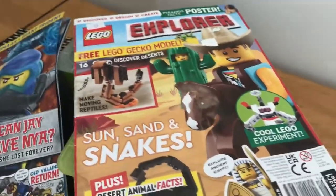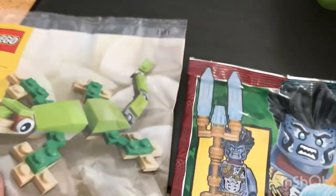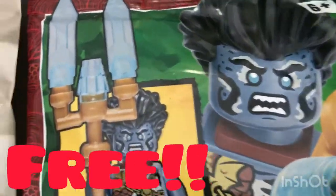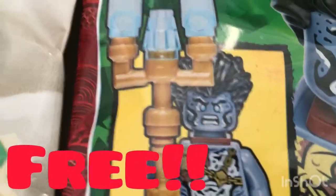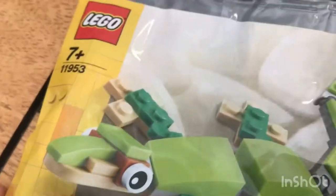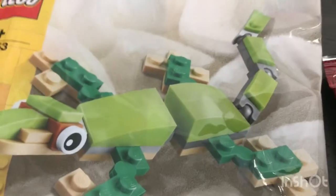Hey everybody, welcome back to another video. Today I'm reviewing these two magazines with Lego toys — free Lego Gecko models, right here. Got a weird Aquaman figure who I really like — that trident mold — and just a nice little brick-built Gecko. I'm gonna put that on my wall when I get home.